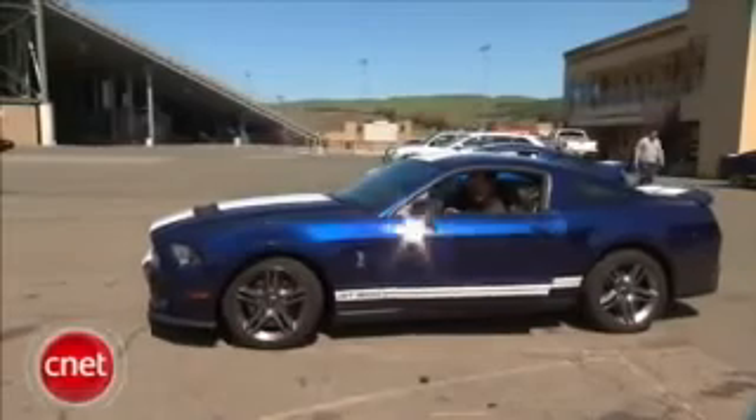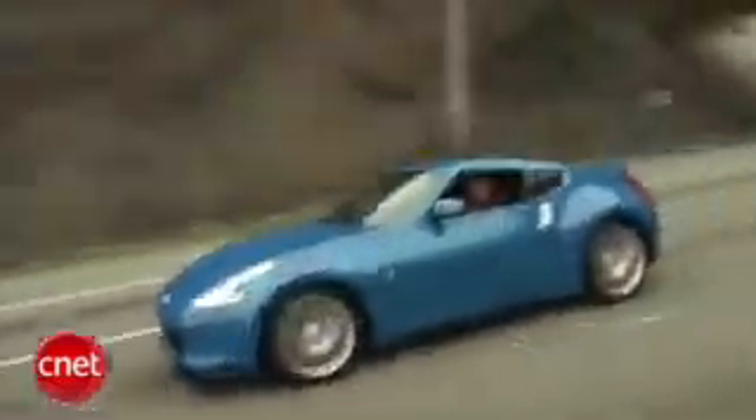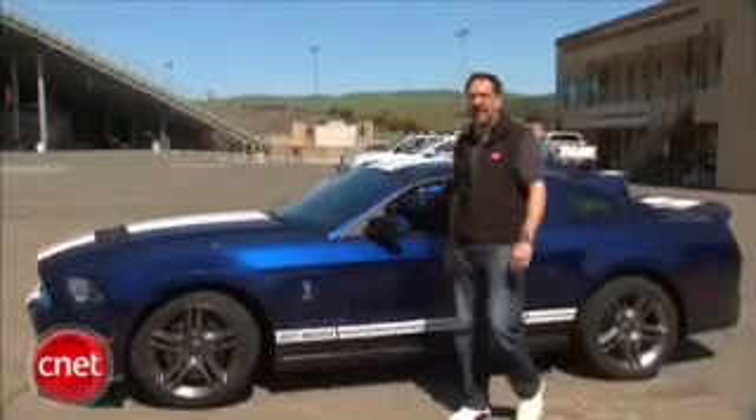Hey folks, Brian Cooley from CNET.com. If you love videos of cars in all their high-tech and high-performance glory, check out the CNET Car Tech video podcast at CNET.com/CarTechTV.